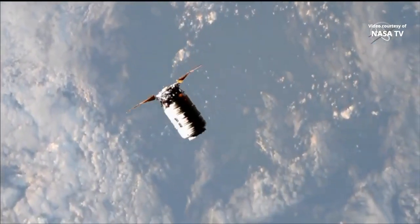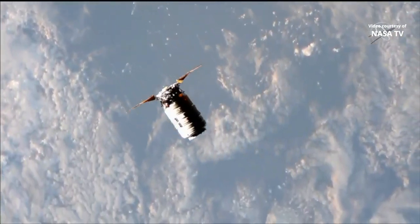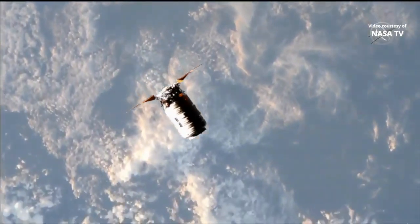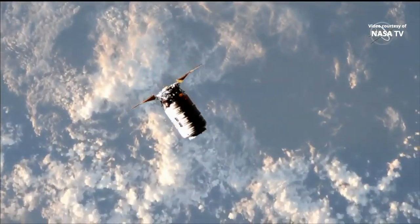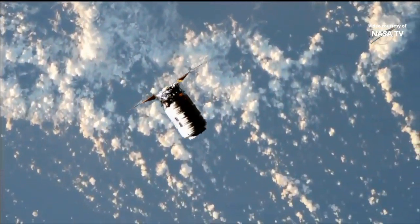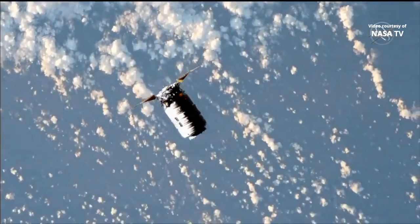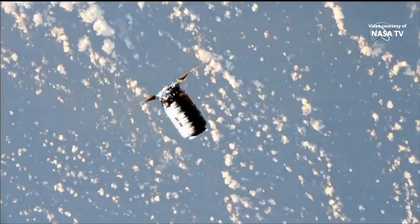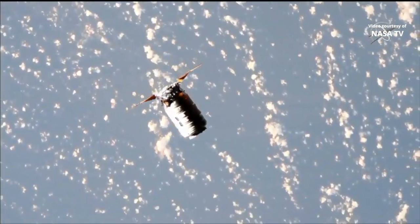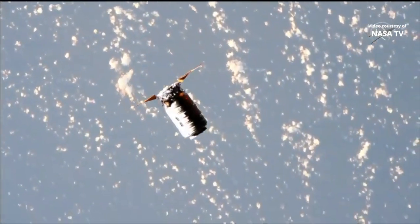Station, Houston on 2 for Cygnus. Confirmed Cygnus 250-meter hold per step 2 and 1.102. As you just heard, that was Steven Zenter, the CAPCOM here in the International Space Station Flight Control Room, calling up to Drew Morgan and Jessica Mir, confirming that Cygnus is now holding steady at 250 meters.